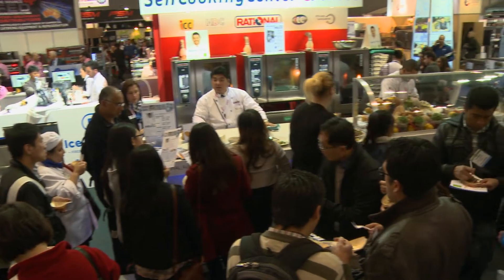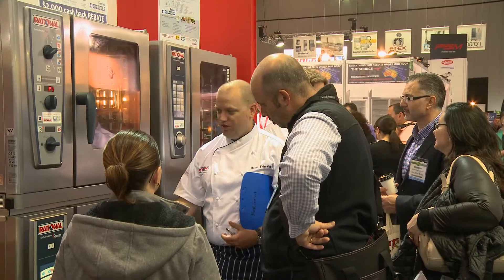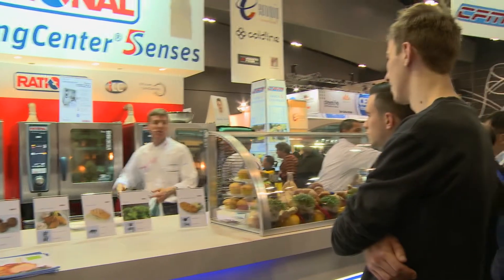We're launching the new Five Senses — the Self Cooking Centre Five Senses. What's new with that is high density control, intelligent level control, efficient care control and intelligent cooking control. We're showcasing those unique features and the benefits that are associated for our customers.